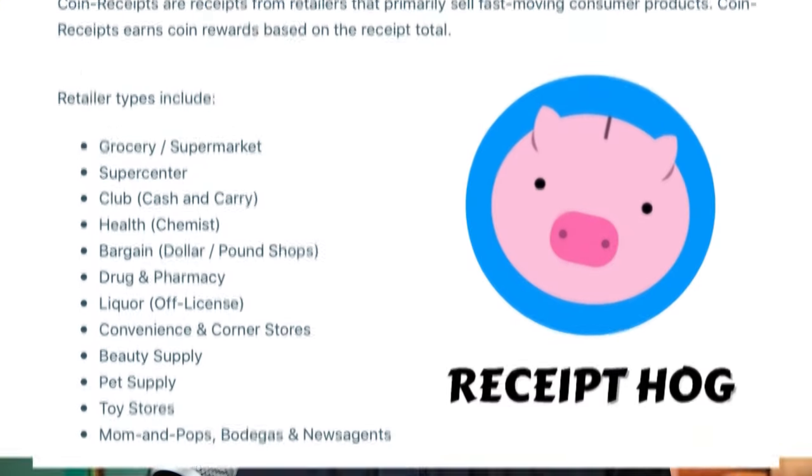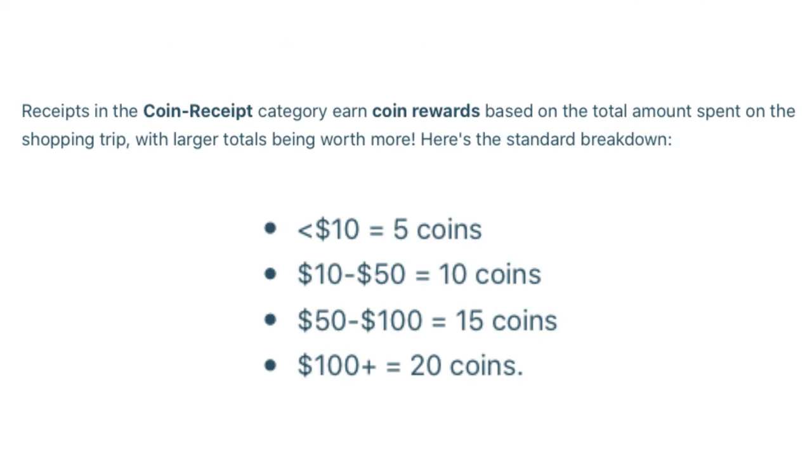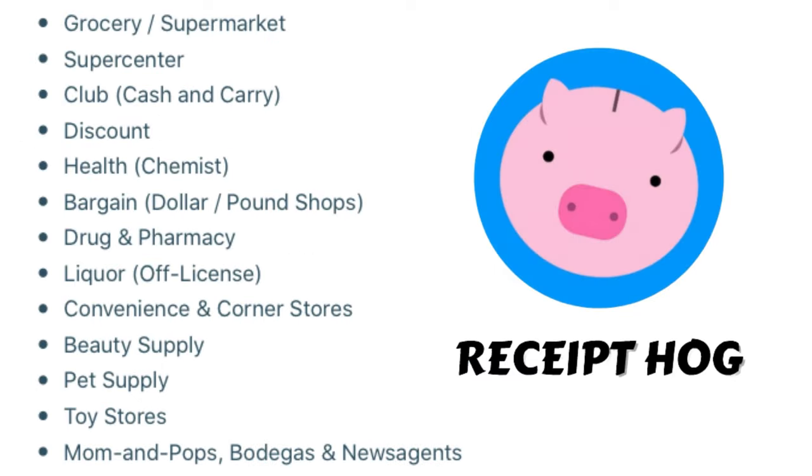First, coin receipts. According to the Receipt Hog website, coin receipts are coins you earn by uploading receipts from fast-moving consumer products, and they reward you based on the total amount you spent. For example, if you upload a receipt that's less than ten dollars, you earn five coins; a receipt totaling ten to fifty dollars earns ten coins; a receipt totaling fifty to a hundred dollars earns fifteen coins; and any receipt over one hundred dollars earns twenty coins. You can only earn coin receipts from stores that sell primarily consumable products, like the stores listed here.